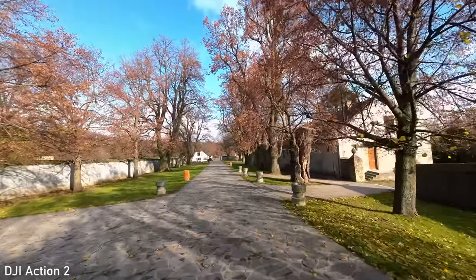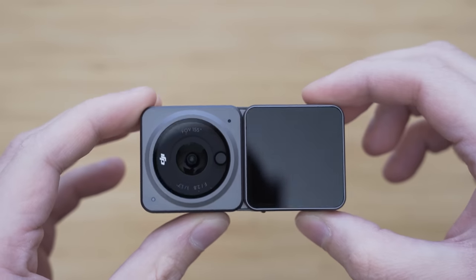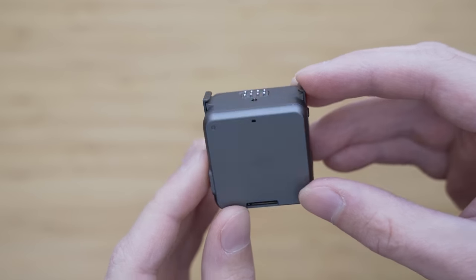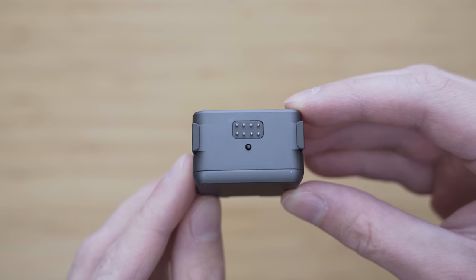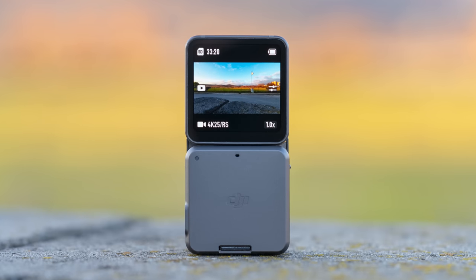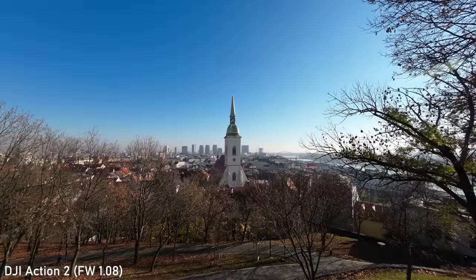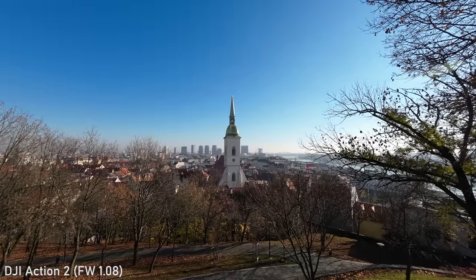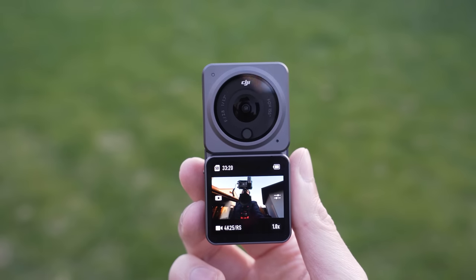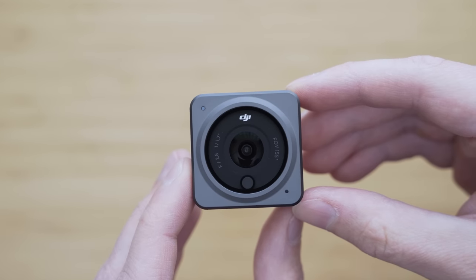Rocksteady stabilization is among the best on the market. The second part of the Action 2 is the display module or power module, which contains the SD card slot, USB-C port, larger 1300 mAh battery and three more microphones. Both screens are very high-resolution 350 pixel-per-inch OLED screens and they look great. There was some overheating drama with Action 2 as well, but I haven't experienced that — I got over 80 minutes of recording at room temperature with absolutely no issues.